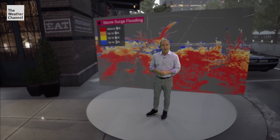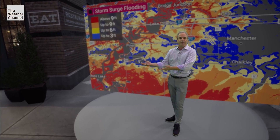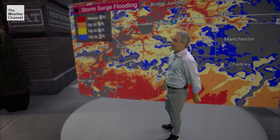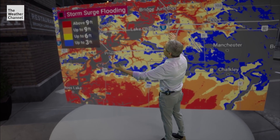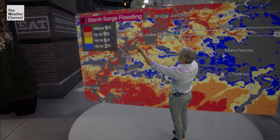Let's have a look at the storm surge maps produced by the National Hurricane Center, giving you an idea of the reasonable worst-case scenario for how much water you can expect above normally dry ground. Look at all these regions that could be underwater, even well north of I-10.